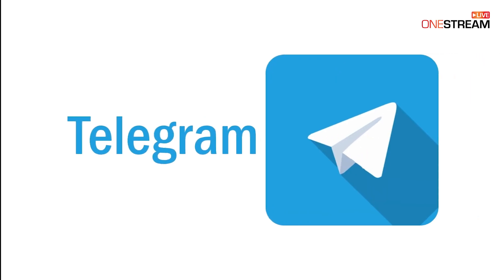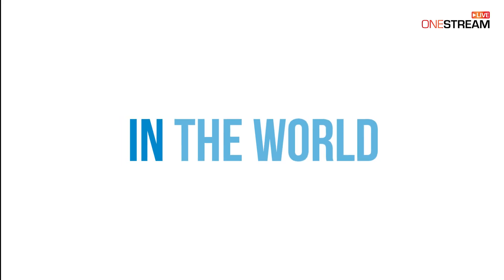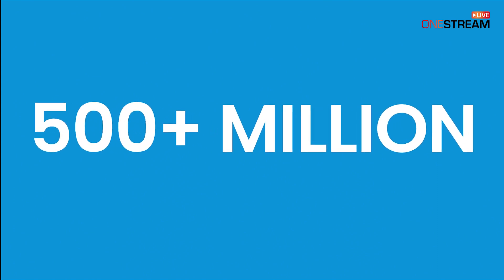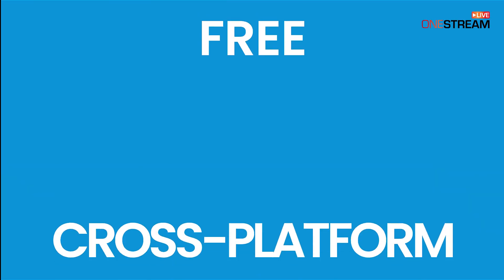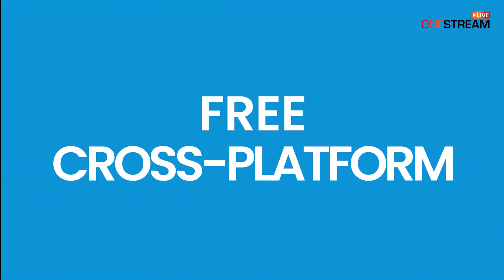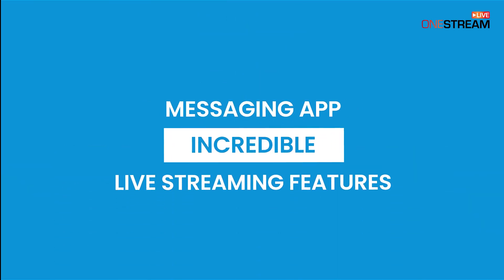Did you know that Telegram is the 10th most popular social network in the world, with 500 plus million active monthly users? Did you know that you can live stream on Telegram? Discover Telegram, a free cross-platform messaging app with incredible live streaming features.